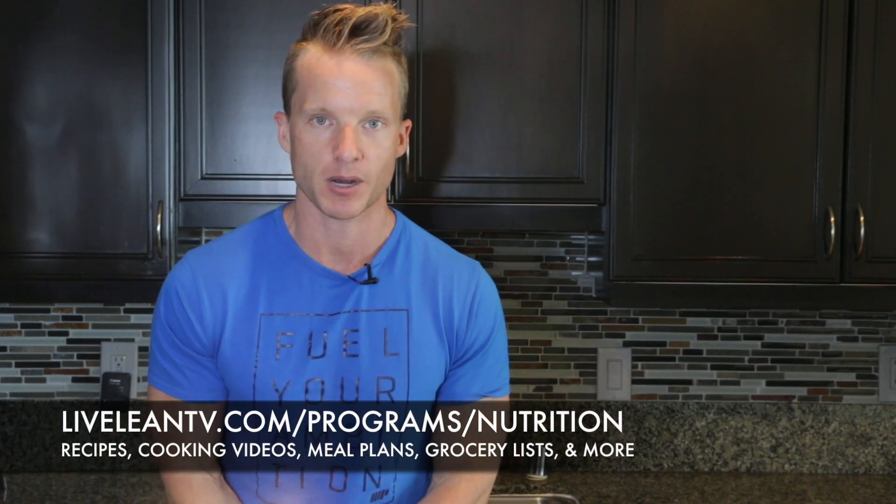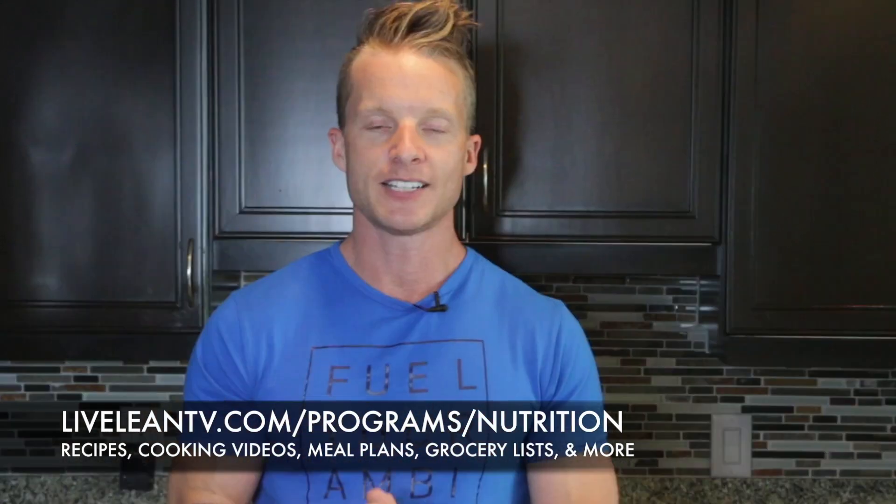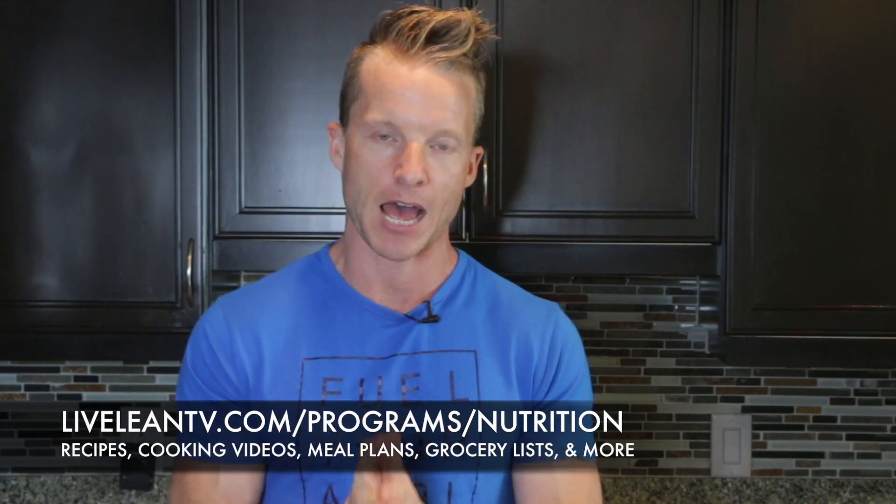If you need access to protein-rich and delicious meals and snacks, our LiveLean Nutrition Bundle contains our best recipes, cooking videos, meal plans, and grocery lists designed to help you change your eating habits for life. I'll put a link down below. Hopefully you enjoyed this episode — thanks for watching and keep living lean.